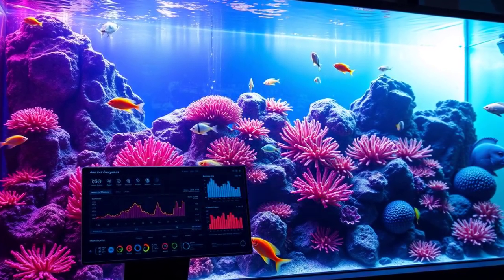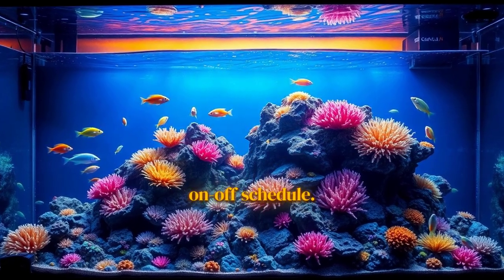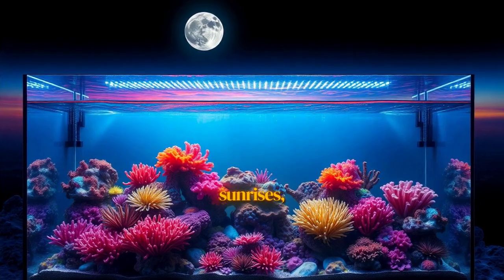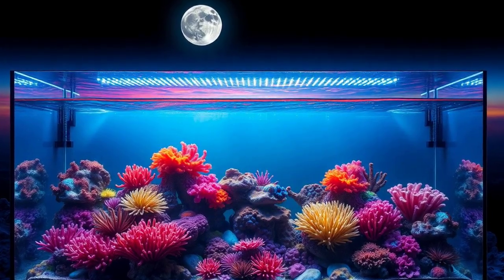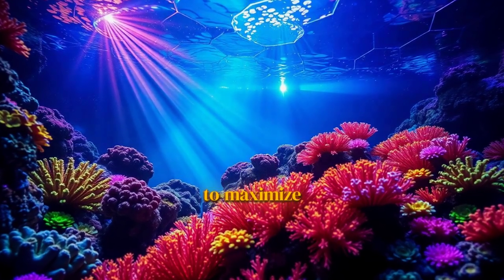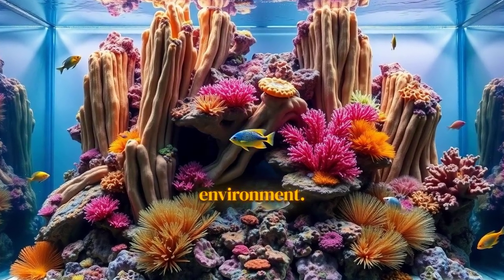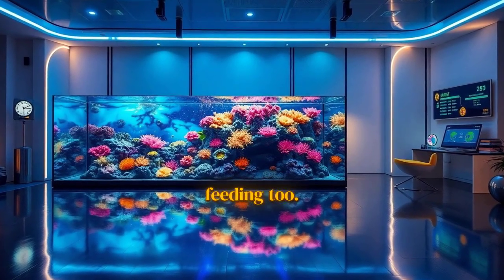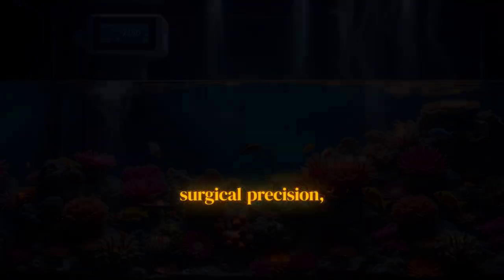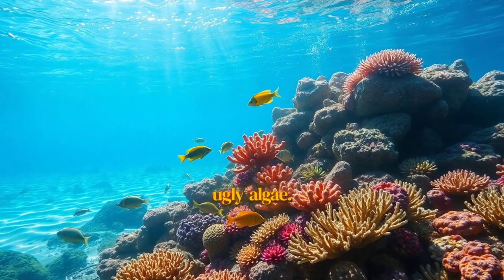And that intelligence touches everything. Take the lighting — these aren't just on a simple on-off schedule. Smart LED systems can now simulate real-world weather patterns, sunrises, sunsets, and even lunar cycles based on the tank's biotope. The AI can tweak the light spectrum and intensity in real-time to maximize coral growth and color, creating a healthier, more dynamic environment. This automation extends to dosing and feeding too. Automated dosers replenish essential elements with surgical precision, while smart feeders deliver the perfect amount of food, preventing the nutrient spikes that fuel ugly algae.